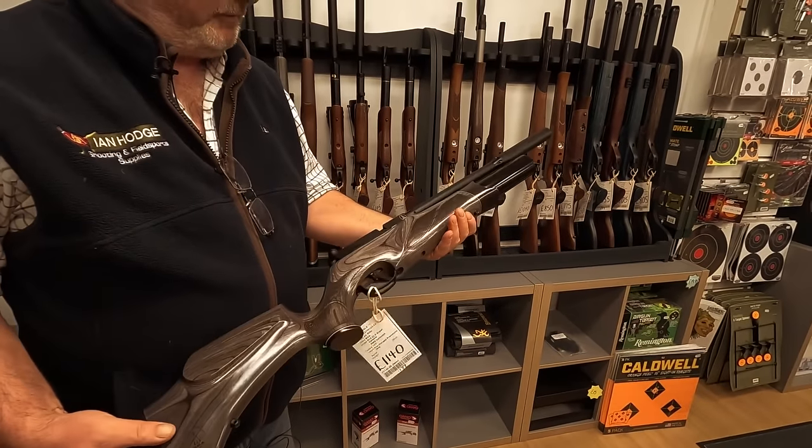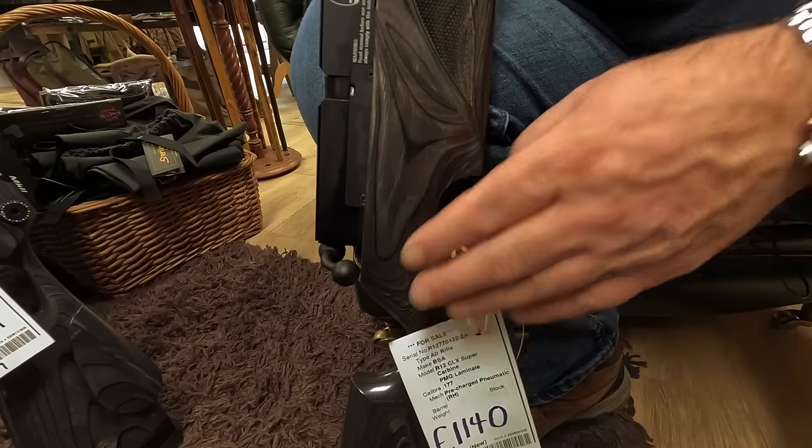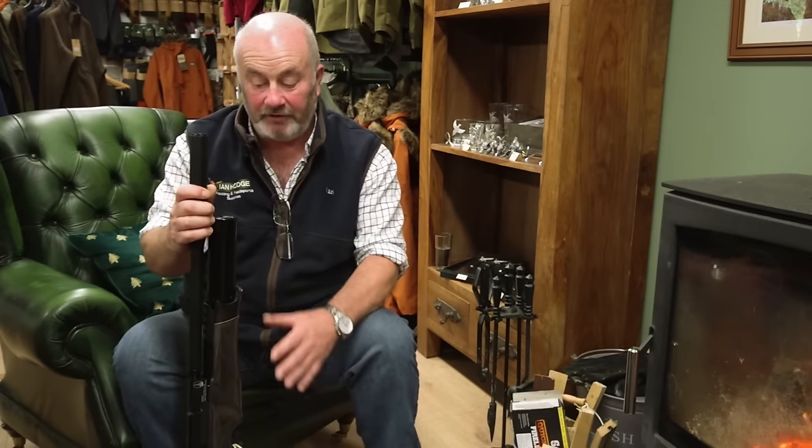This is the BSA R12 .177 — it has a different magazine. A few people had issues with the magazine previously, so they redesigned that. It's not the cheapest air gun, and air guns generally have gone up in price, especially the higher end ones. But you do get a lovely crisp trigger pull, almost silent. People almost think there's something wrong with the gun because it's so quiet — if they've been used to a Springer, they phone up and say it's not making any noise. Obviously it's not wrong — that's just how good the gun is.